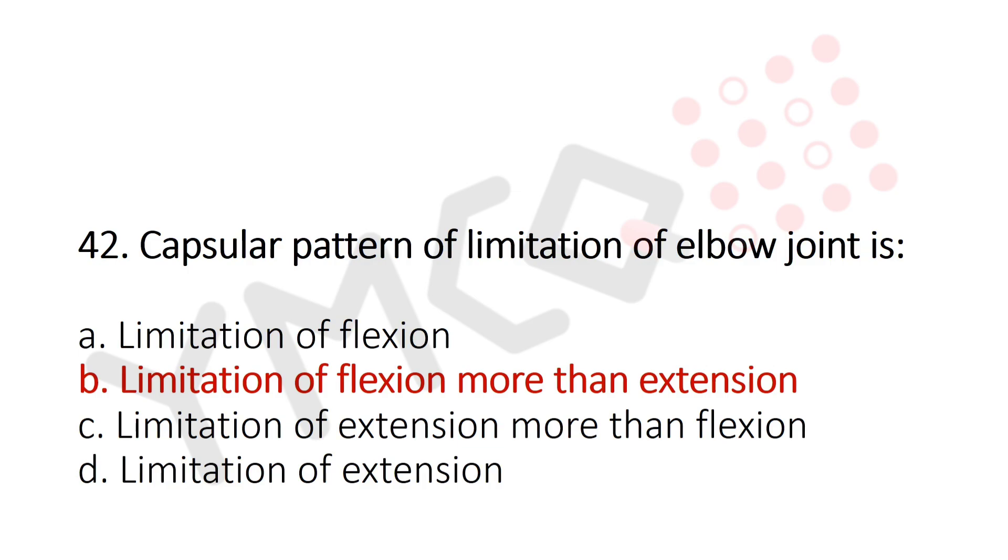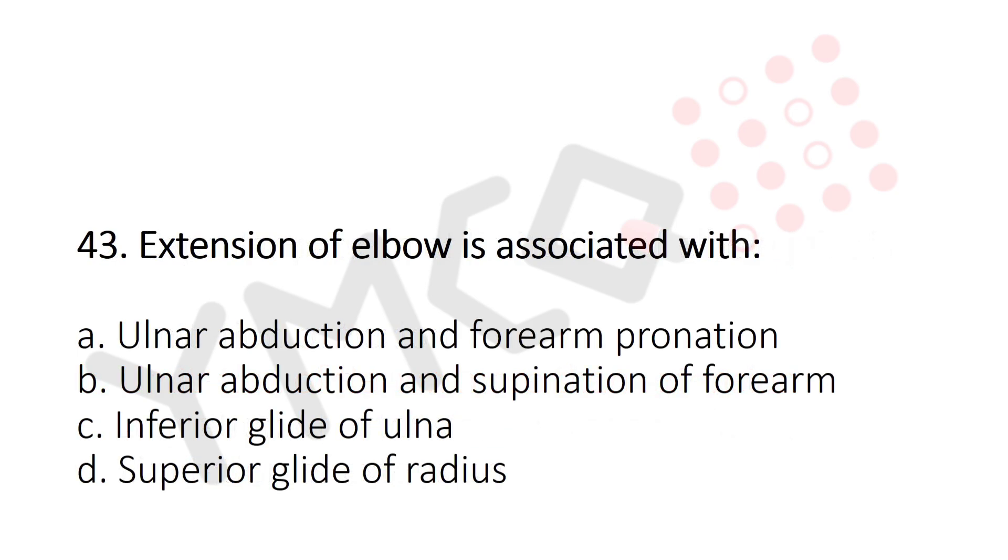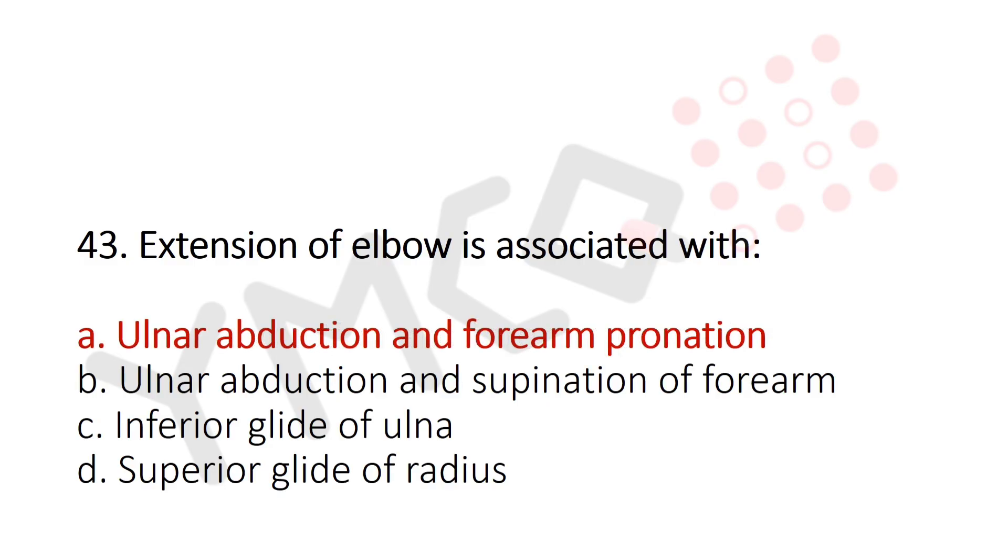Now let's move to question number 43. Extension of elbow is associated with? Option A: Ulnar abduction and forearm pronation. Option B: Ulnar abduction and supination of forearm. Option C: Inferior glide of the ulna. Option D: Superior glide of the radius. And the answer is Option A: Ulnar abduction and forearm pronation.